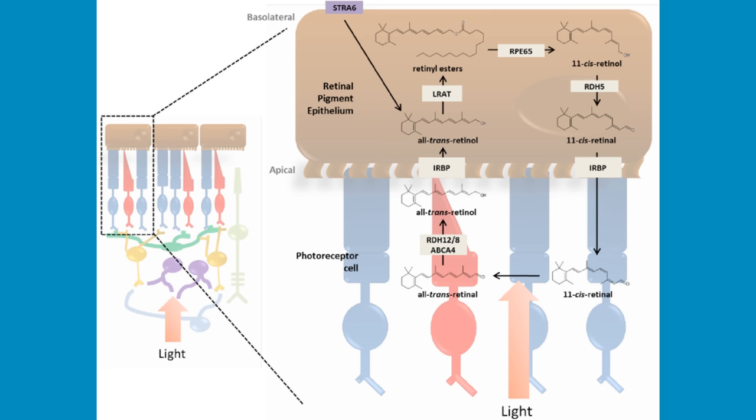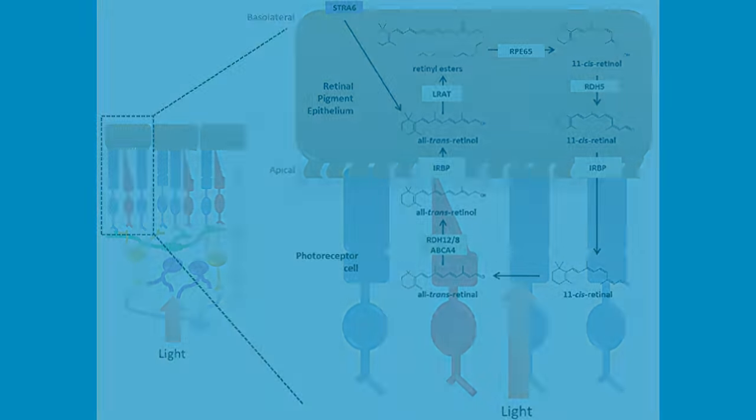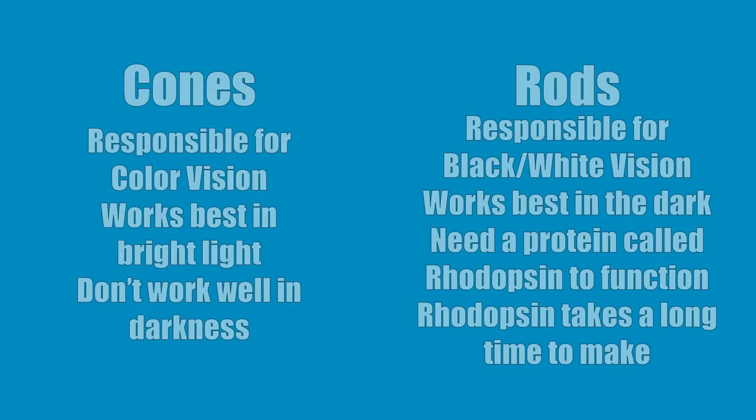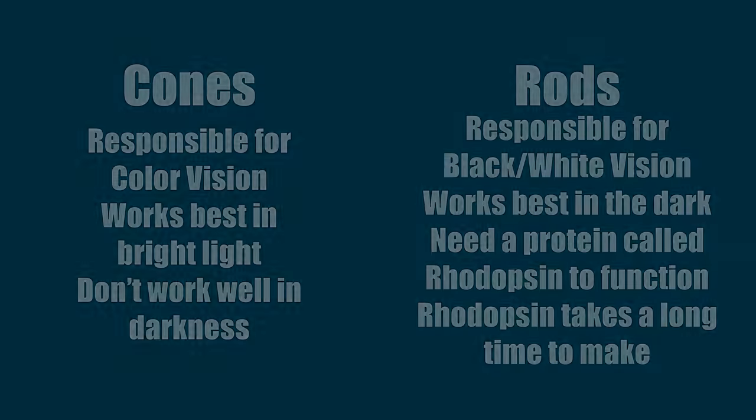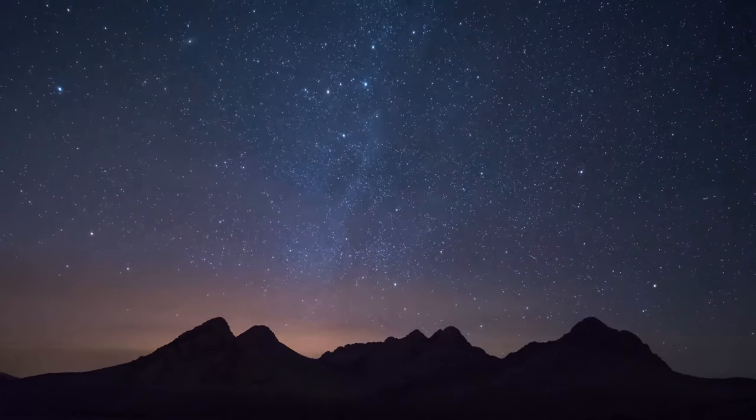To recap: in the human eye we have two types of photoreceptor cells, cones and rods. Cones allow us to see in color but don't work that well in the dark. Rods allow us to see better in the dark but only work in black and white. Rods need a special protein called rhodopsin to function, and rhodopsin takes a long time to make. So taking all of this into account, how does the night adaptation process work?